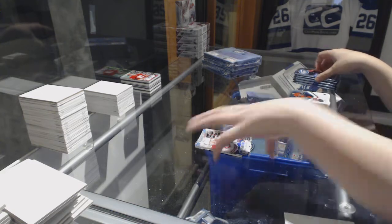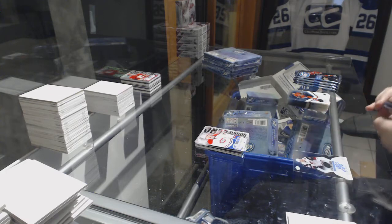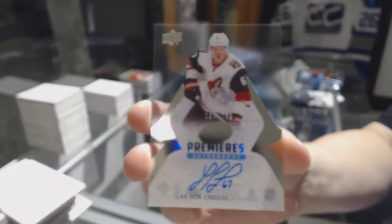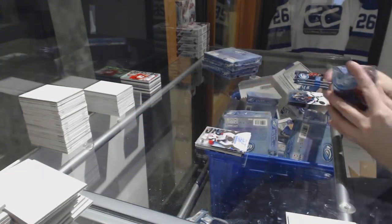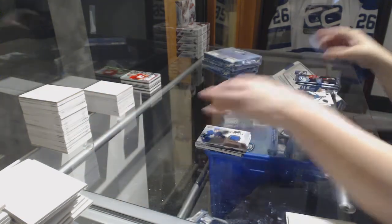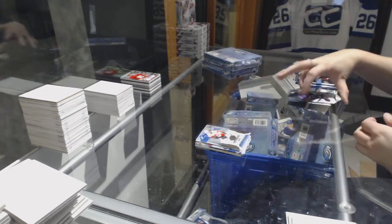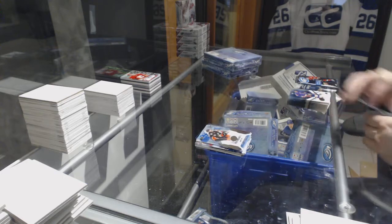Sub-Zero of Joe Pavelski for the Sharks. We've got an Ice Premiers Auto numbered to 299 for the Arizona Coyotes, Lawson Crouse. For the Toronto Maple Leafs, Fresh Threads jersey, Mitch Marner. Number to 999 for the Calgary Flames, Oliver Kylington rookie. Number to 1299, Joseph Cramarosa rookie for the Ducks.